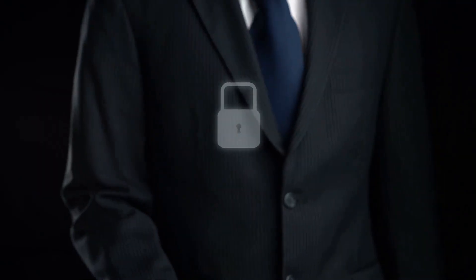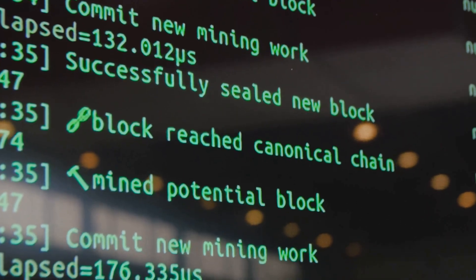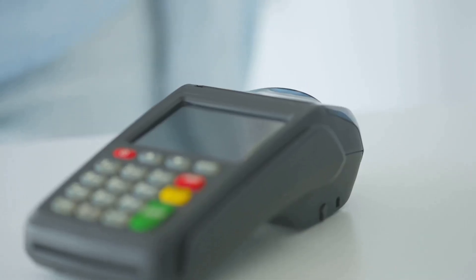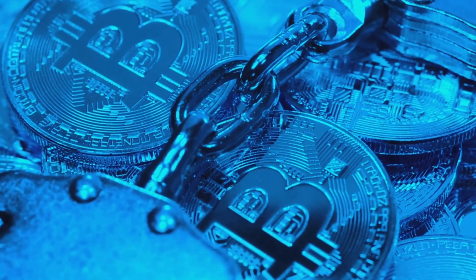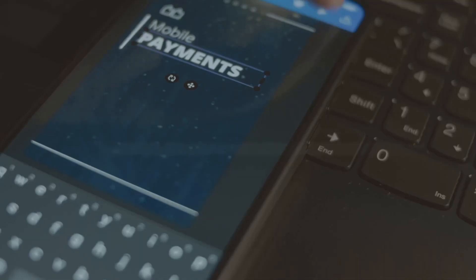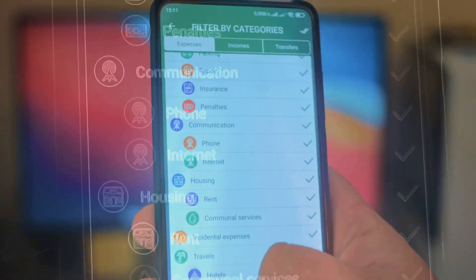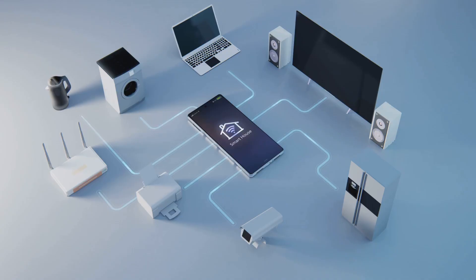The future of crypto wallets is all about being smarter, safer, and invisible. Smart contract wallets will let you recover access with help from trusted friends — no more losing everything over a lost key. Programmable wallets can automate payments, set spending limits, and whitelist safe addresses, blending security and convenience seamlessly. Soon, wallets could be built right into your phone, browser, or even messaging apps, making sending crypto as easy as a text.